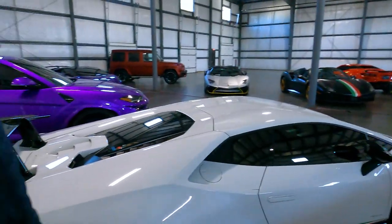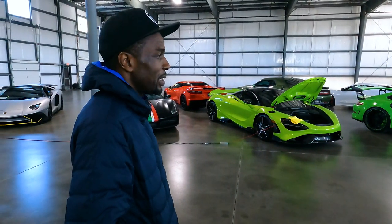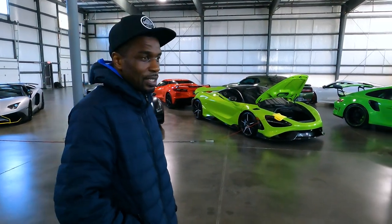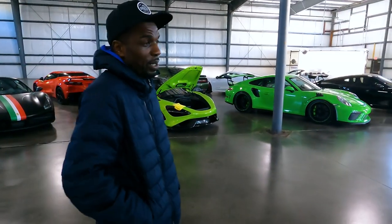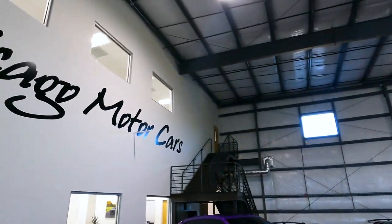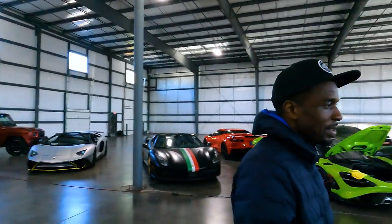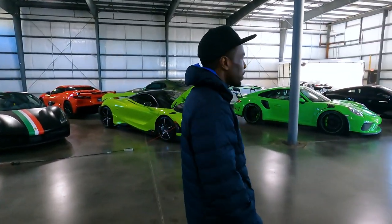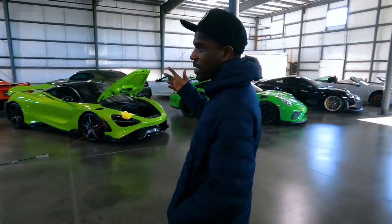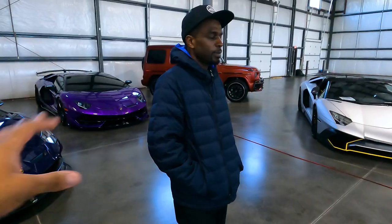This is our showroom right here. This area holds at least a hundred cars, probably even more than that. We also have about ten offices in the building total — five upstairs. It's a huge building. Let me show you around and we'll see some of the cars.